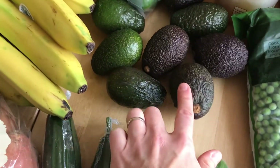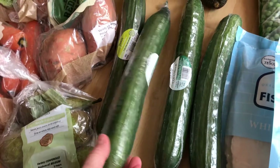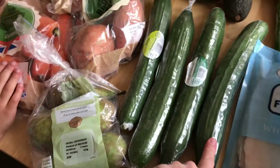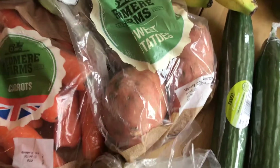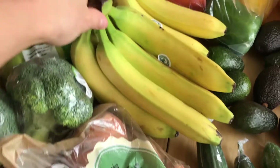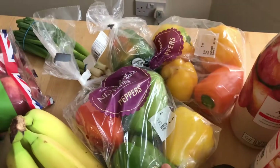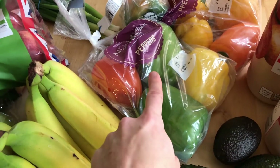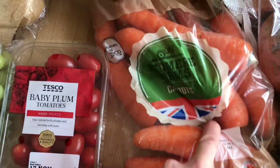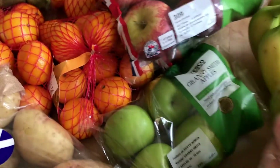We've got a bunch of cucumbers — the girls have been really liking to just have whole cucumber cut in half and eat it as a snack. We have some pears, sweet potatoes that we use as side dishes for dinners a lot, and bananas — we'll definitely have to go back and get more of those after about a week. We have two bags of peppers that we use in various dishes, and also cut-up veggies for lunch pretty much every day. We have carrots also for cut-up veggies, and two heads of broccoli.